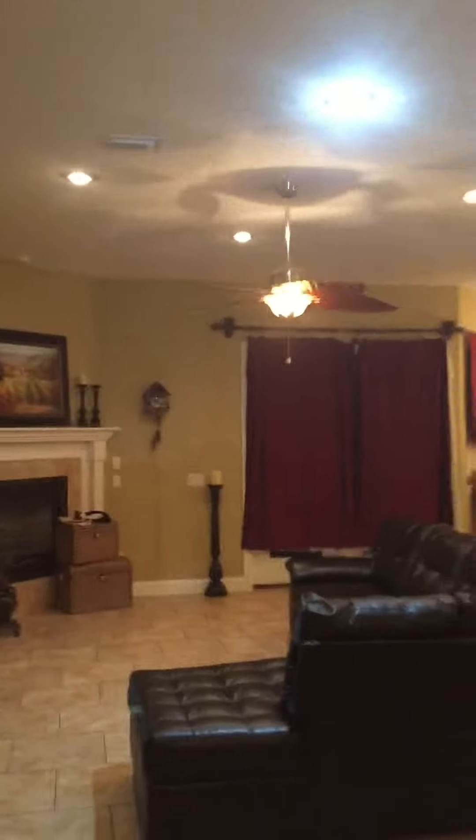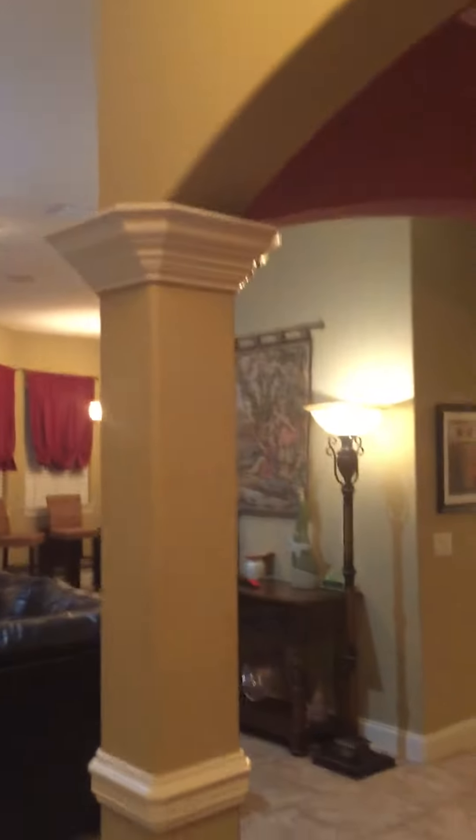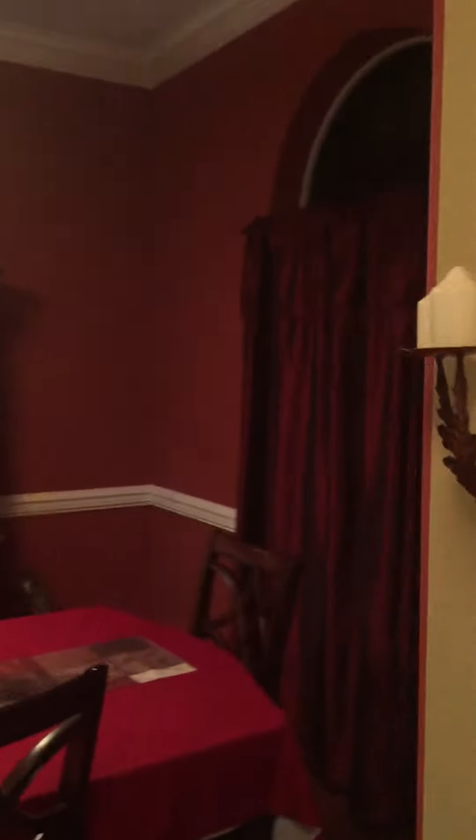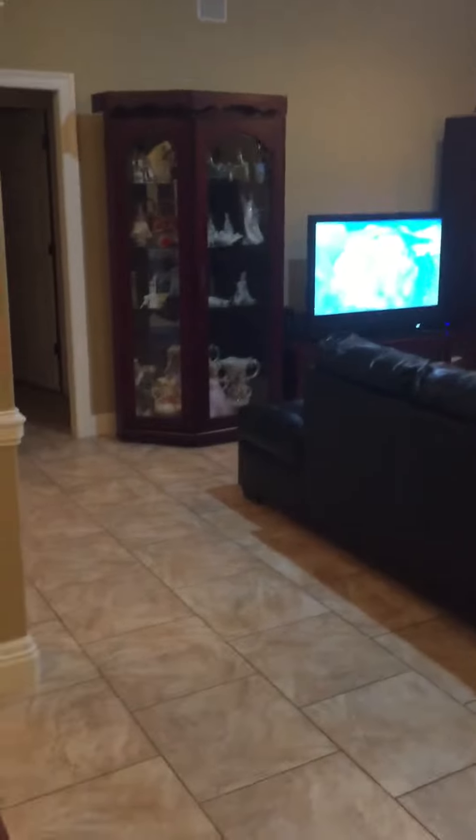Alright Taylor, this is the Patricia Ann house — this is the one that you liked. Let's go ahead and take a look around for just a minute. You've got your dining area, all tile floors, and it looks like they put the wood floor in the dining area.